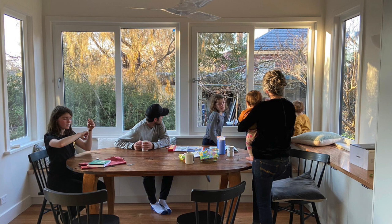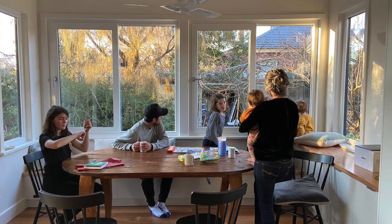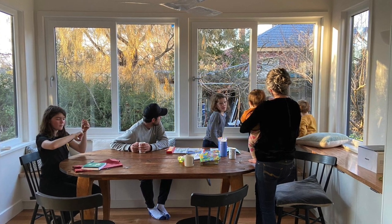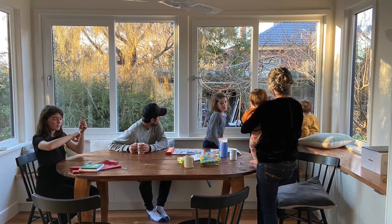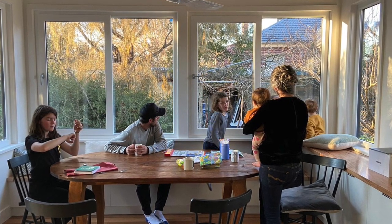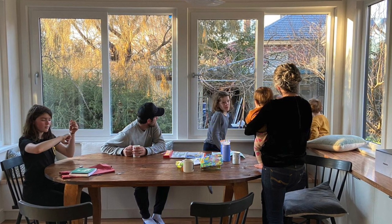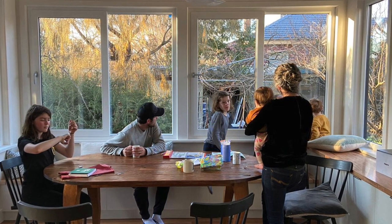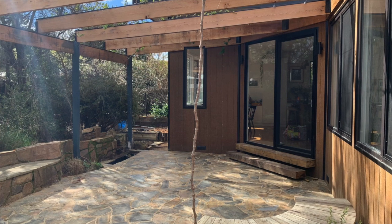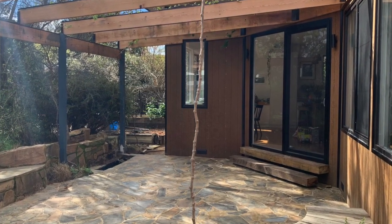We love that we now are living on the north side of our house. We used to live in the dark center of our house - it's made such a big difference to our connection to outside and the comfort of the house. We've got a native garden out the back, so we've got birds all around us now, which we didn't have before. We've got two spotted pardalotes who are nesting just outside the back window.